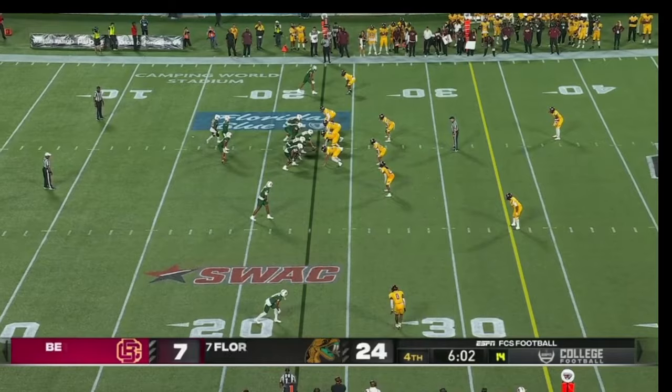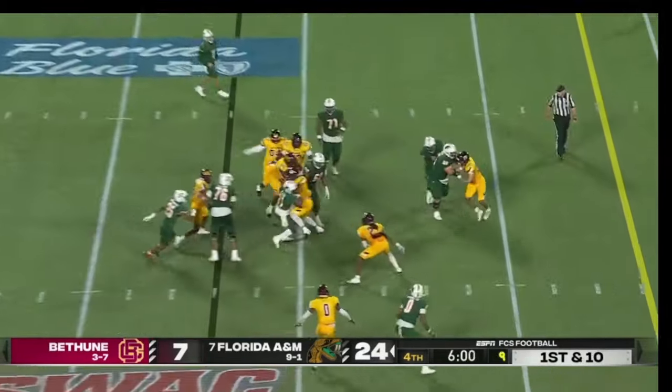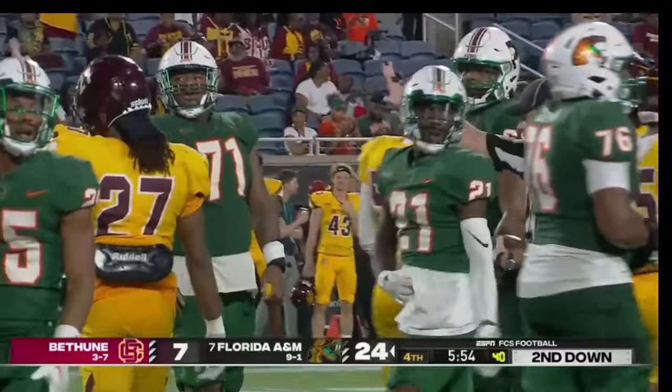He is now at quarterback for Jeremy Moussa, who started last game. The handoff here and a short — good run rather — by Leland level.